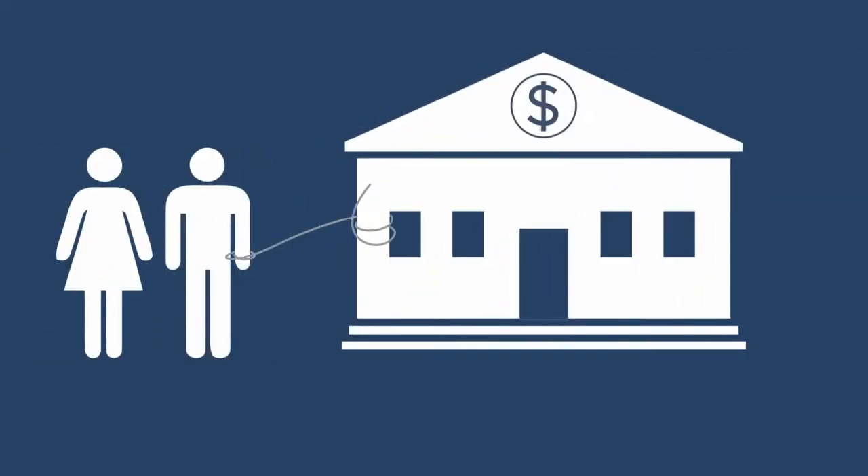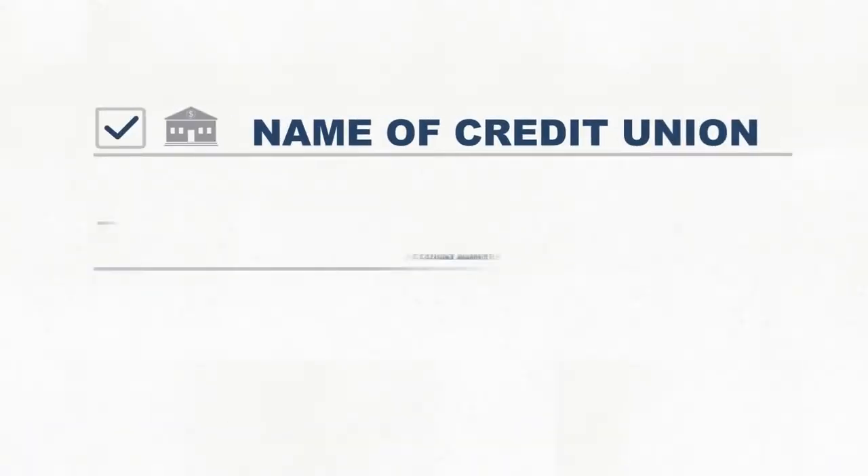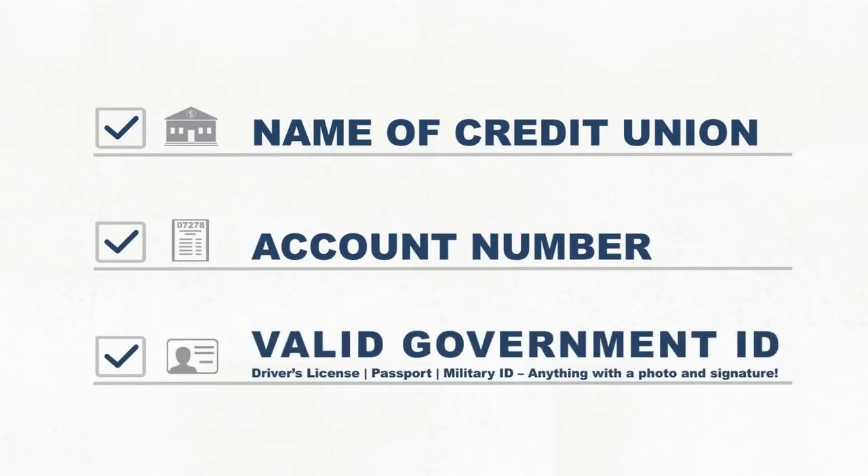You're not tied to just one location. It's like having a branch nearby anytime you need one. Just bring in the name of your credit union, your account number as it appears on your statement, and a valid government-issued ID to make your transaction.